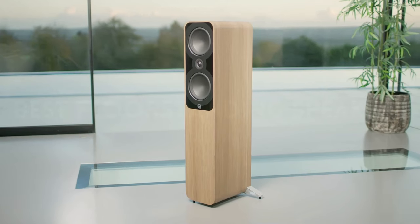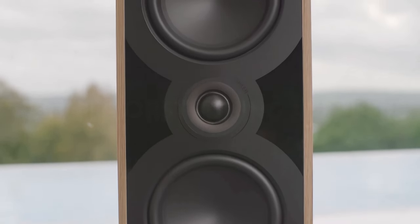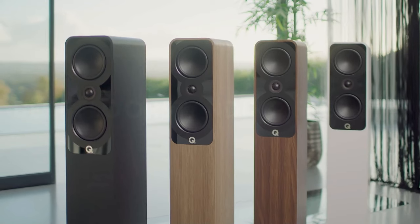Tailored with unique features for audiophiles, come along as we guide you in discovering the ideal floor-standing speaker to enhance your audio haven. Keep watching to uncover the pinnacle of sound quality and craftsmanship in the world of floor-standing speakers.